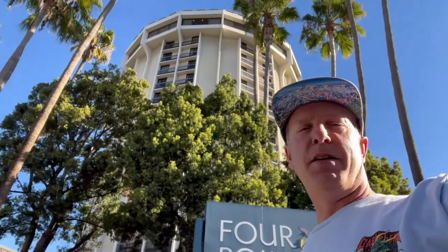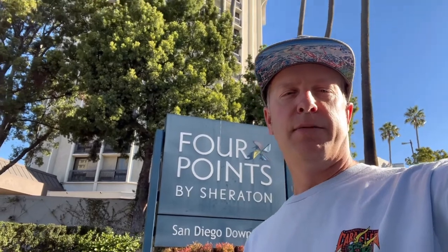Hey guys, down here in downtown San Diego, staying at the Four Points Sheraton. There's the hotel right behind me. It's on the north end of downtown. First time staying at this property. Check it out.